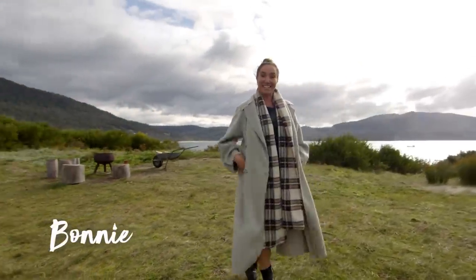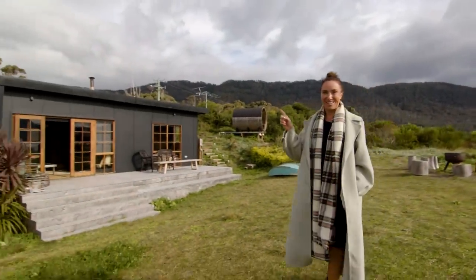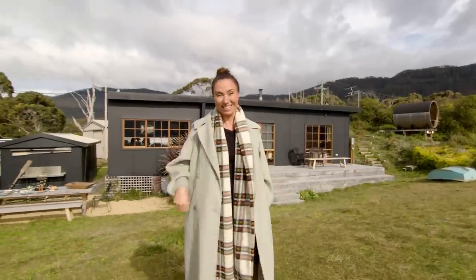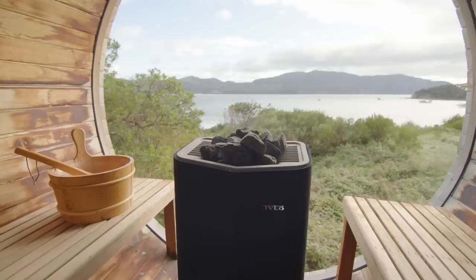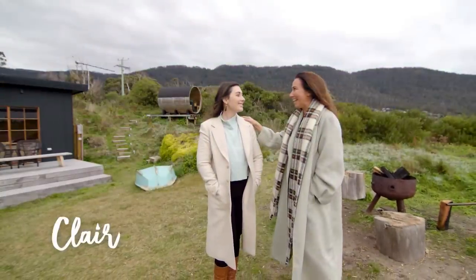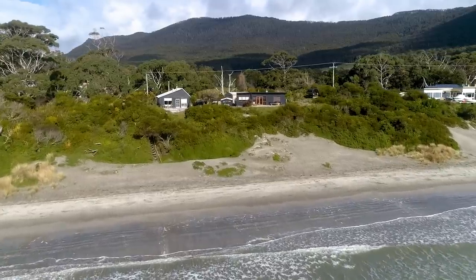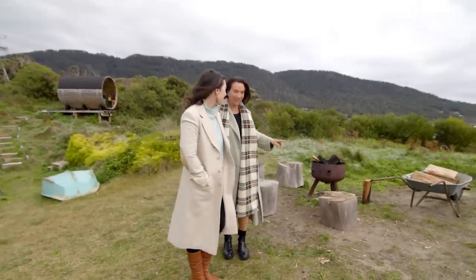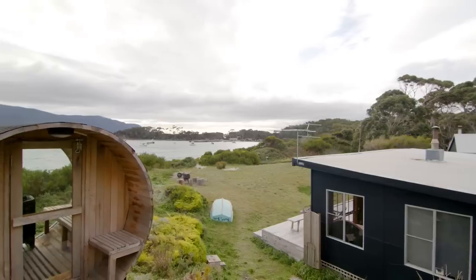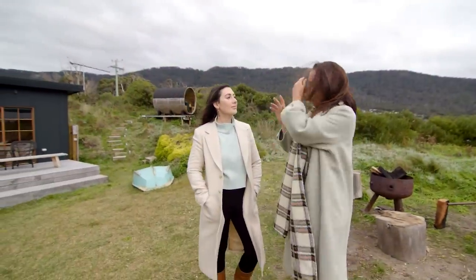Hi, it's Bonnie from Three Birds Renovations and I'm in Tasmania meeting one of the owners of this gorgeous little cottage. Her name is Claire. We're on the beachfront of Pirates Bay and the best part is you can stay here too. We are here in the most epic position I've seen in a while. Last night I had a fire here — it was just the best overlooking this. So tell me, where are we and what have we got here?